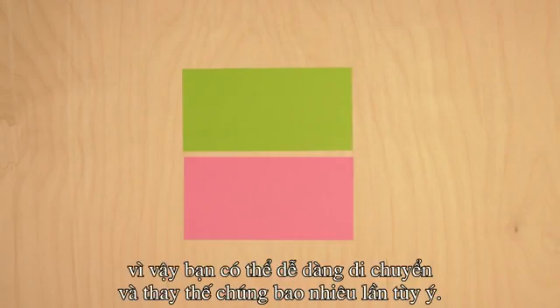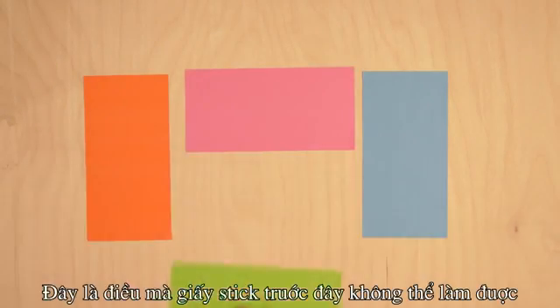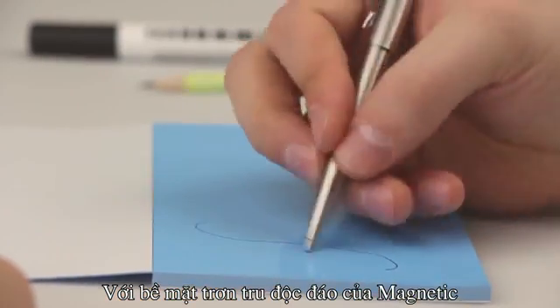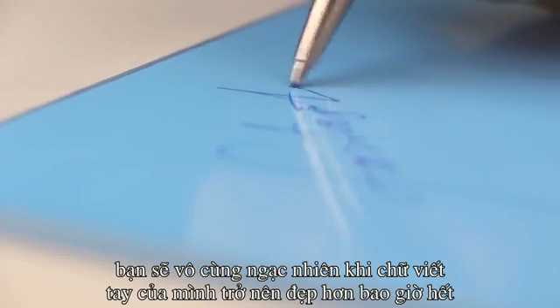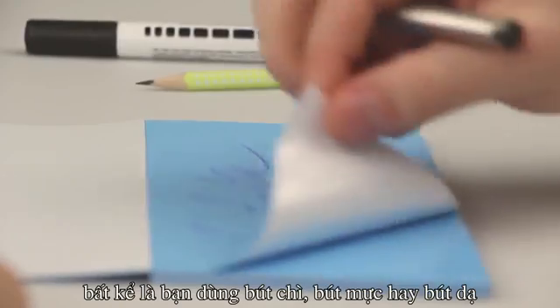There is no glue. So you can move them and replace them as many times as you want, like never before. With Magnetic's unique smooth surface, you will be amazed that your handwriting is more beautiful than ever — regardless of whether you use a pen, a pencil, or even a marker.